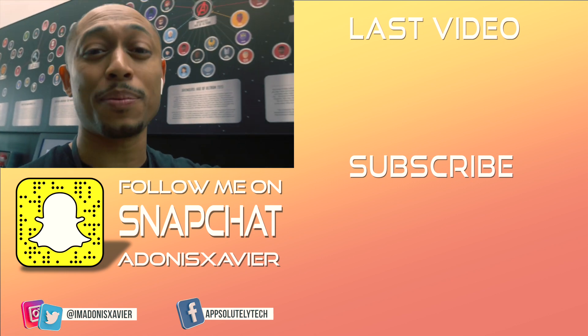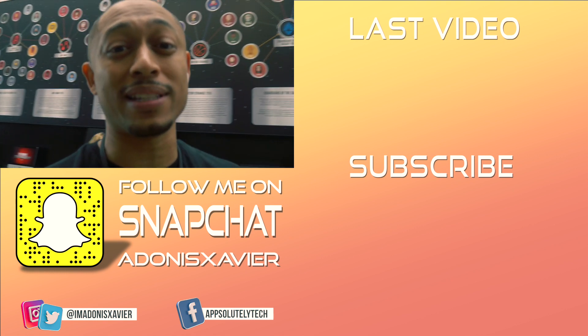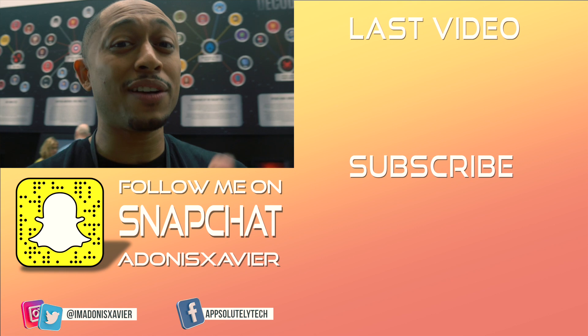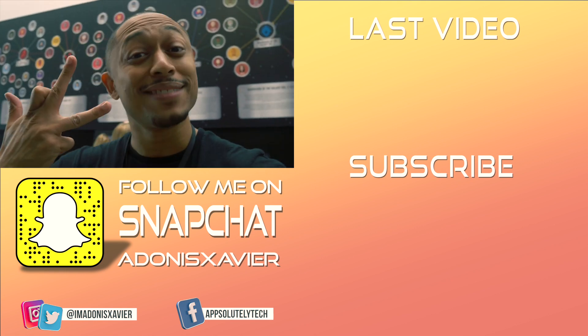I'll leave a link in the description so you guys can check it out on their website. If you liked the video, hit that thumbs up button, show your boys some love. Make sure you subscribe to the channel, have notifications turned on so you don't miss any future content. Until next time guys, see you later.